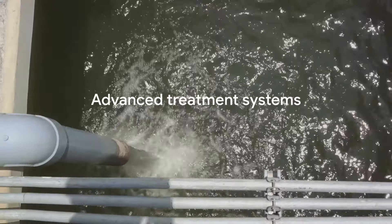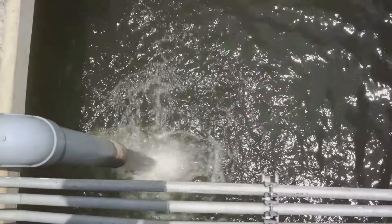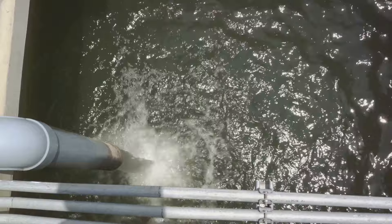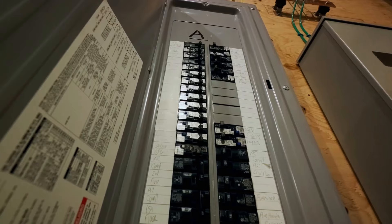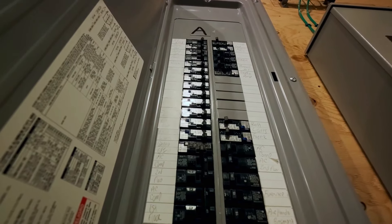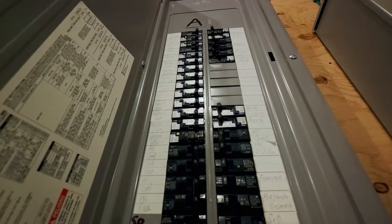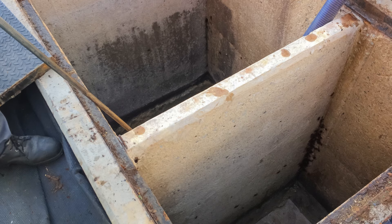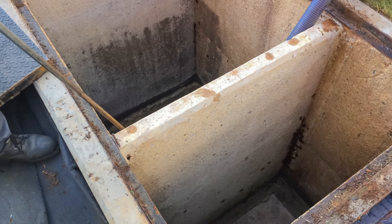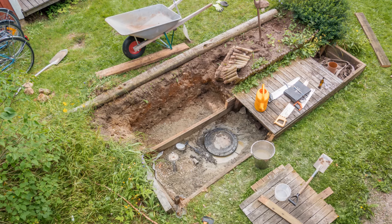Last but not least, we have advanced treatment systems. These are more complex and use a variety of biological, chemical, and mechanical processes to treat wastewater before it's released into the environment. Because of their complexity, these systems generally require a steady supply of electricity to operate. In the absence of power, these systems can malfunction or fail, potentially leading to untreated wastewater contaminating the environment. The operation and reliance on electricity vary significantly among these systems. It's crucial to understand the specifics of your own system to effectively manage power outage situations.